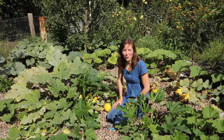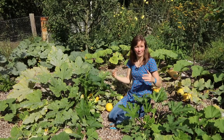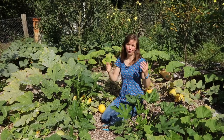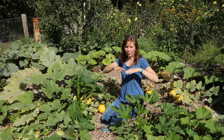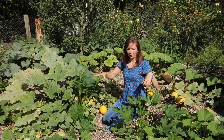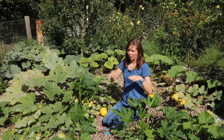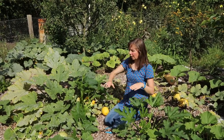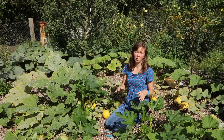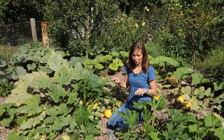I'm here in my squash patch, which is at the back part of the garden — a part that is planted as a food forest. We planted it mainly with fruit-bearing trees and bushes. Every year we cover a strip of the ground with cardboard to kill the perennial weeds, then add a layer of wood chips. In the future this will be planted with perennial herbs and vegetables, but now I am growing winter and summer squash here.